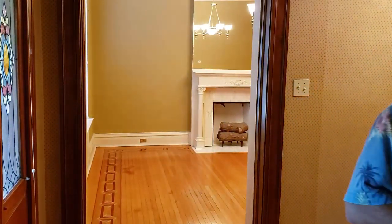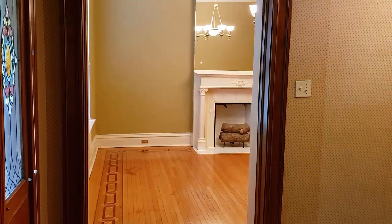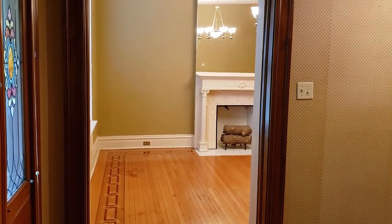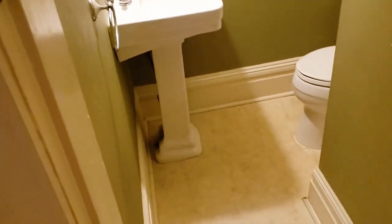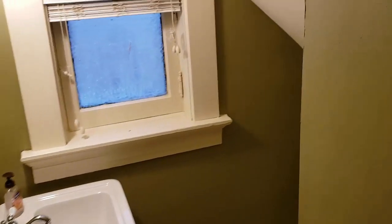I'll show you the bathroom down here. So here we have our first floor half bath.